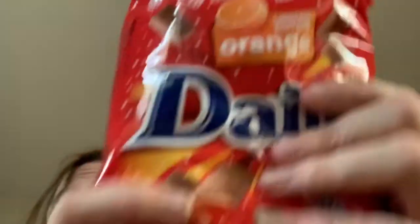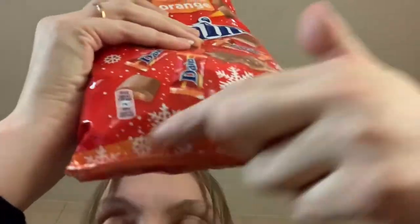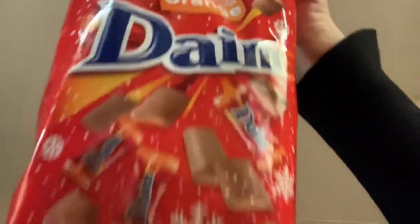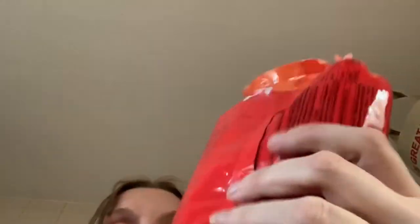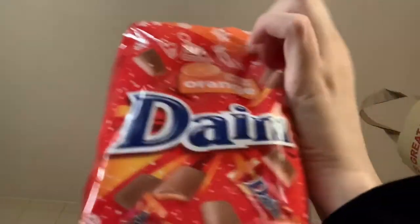My mum went crazy today because we like the baby Dime bars and you get them in IKEA - they're like £4.95 a bag. So my mum bought two bags and then she bought me a third, so we spent £15 on Dime bars. But she bought me limited edition orange for £4.95 - Christmas bag with snowflakes, and you've got the orange because it's orange flavour. I'm going to enjoy these - I absolutely love Dime bar and anything chocolate orange, I'm obsessed with.